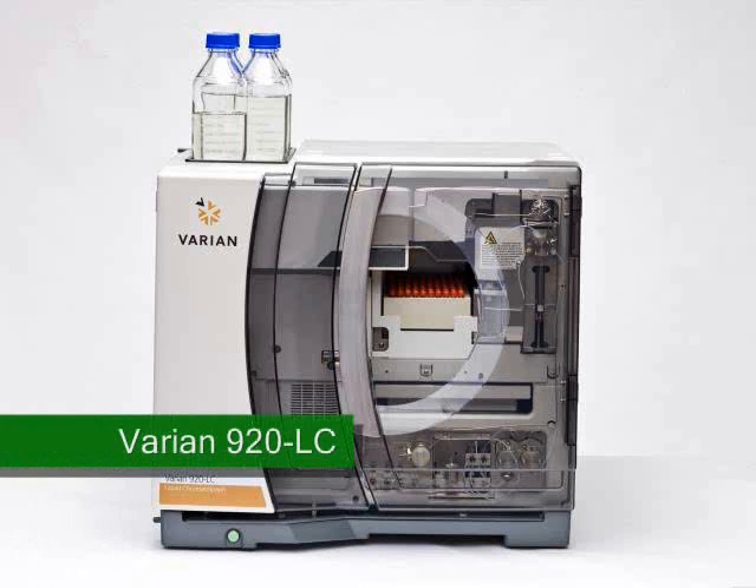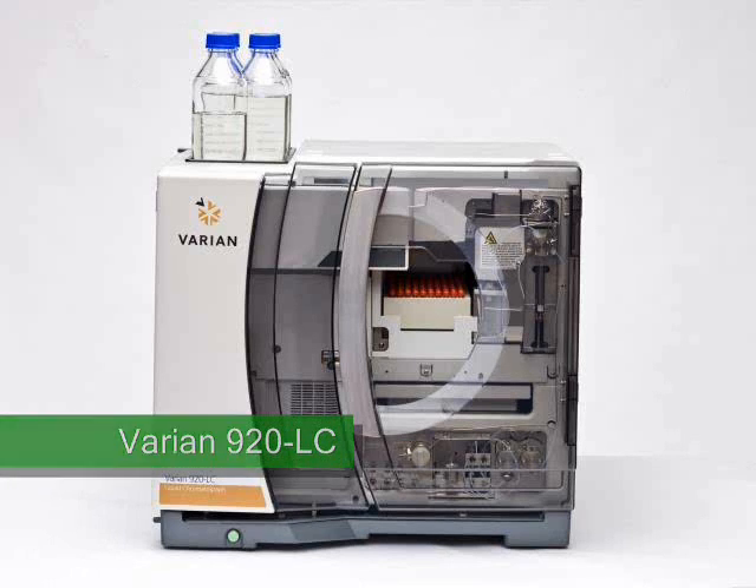The Varian 920LC is a computer-controlled liquid chromatograph with fast LC capabilities. It comes pre-configured, pre-plumbed and pre-tested to reduce installation time in the lab.